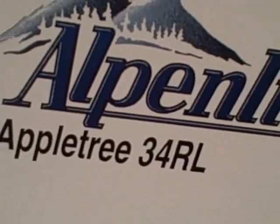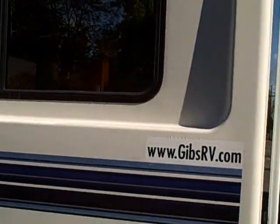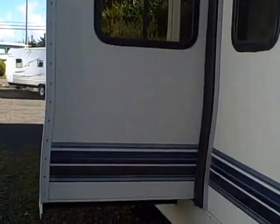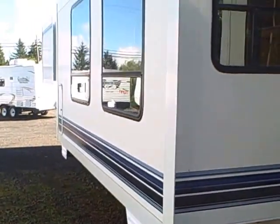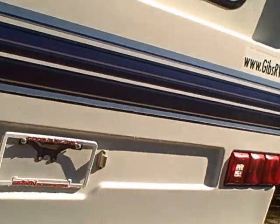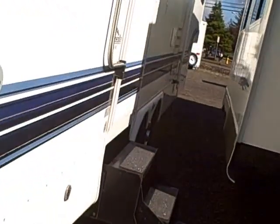It's an Appletree model, 34RL. Here on the backside you can see the fiberglass cap back here, the rack and ladder assembly, and another shot of the slide outs from the backside. You can see all the room in the interior of this coach — it would be great to live aboard or use as a summer cabin.